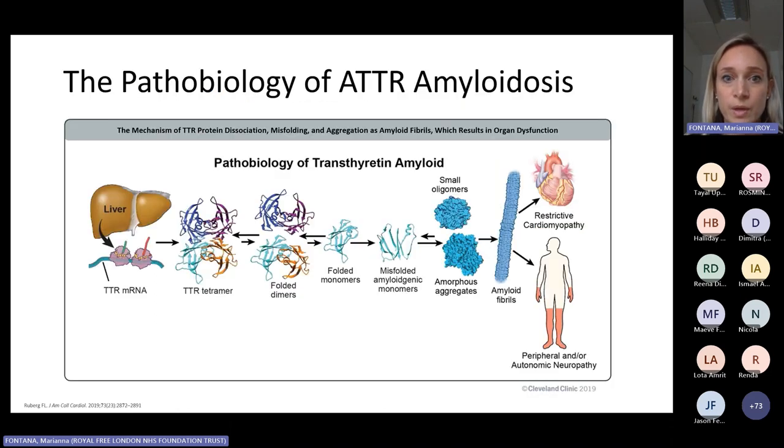When we think about ATTR amyloidosis, it's an example of a disease where the pathobiology is very well known. What happens is that we have a protein which is normally produced by the liver — transthyretin — that for a condition which is only partly understood, misfolds and deposits as amyloid into different organs and tissues.